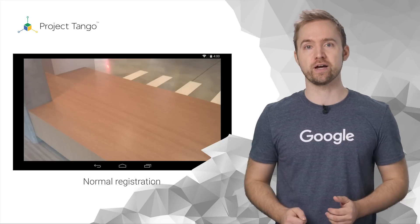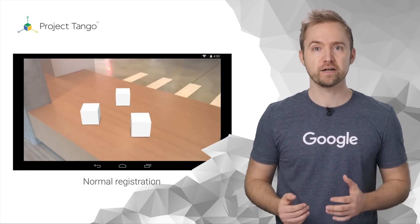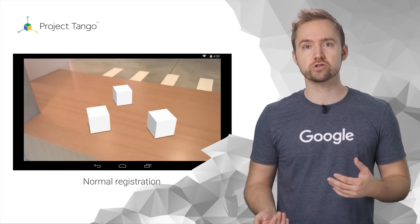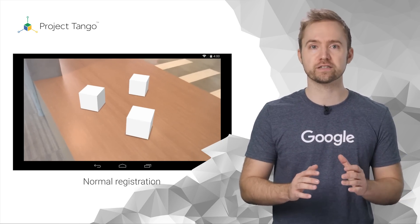Now let's augment reality. In this case, we will add a box to our room. As we move around it, Project Tango tracks our movement in relation to our physical world and redraws the box to keep it fixed in place.